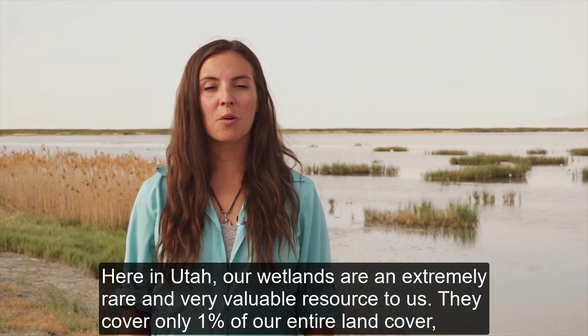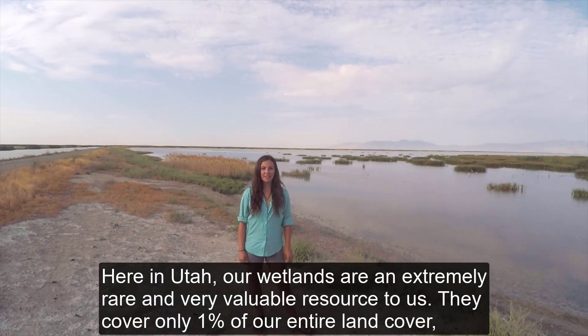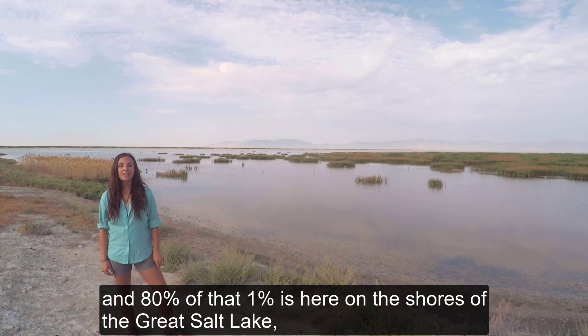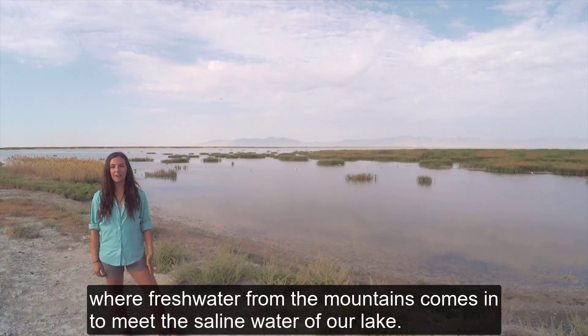Here in Utah, our wetlands are an extremely rare and very valuable resource to us. They cover only 1% of our entire land cover, and 80% of that 1% is here on the shore of the Great Salt Lake, where the fresh water from the mountains comes in to meet the saline water of our lake.